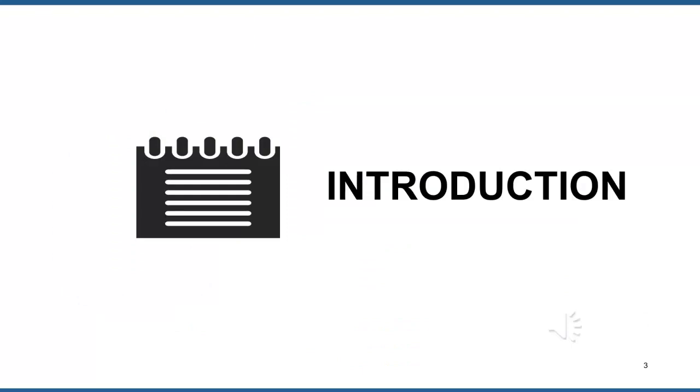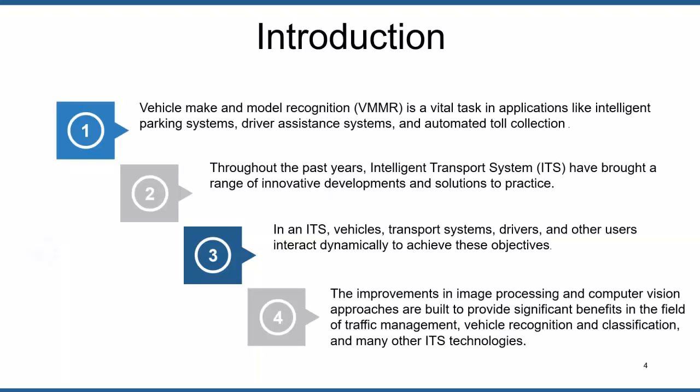The motivation behind this research is that vehicle make and model recognition is an important task in applications like intelligent parking systems, traffic management systems, and other applications like automated toll collection. Throughout the past years, intelligent transport systems have brought a number of innovative developments and solutions into practice, with government, industry, and academia working together to introduce advanced ITS to improve transport health and protection.